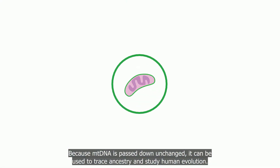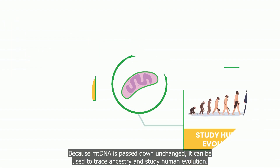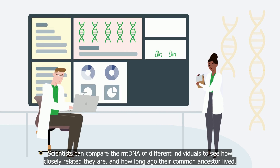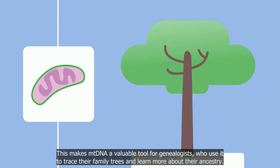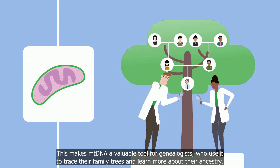Because mtDNA is passed down unchanged, it can be used to trace ancestry and study human evolution. Scientists can compare the mtDNA of different individuals to see how closely related they are and how long ago their common ancestor lived. This makes mtDNA a valuable tool for genealogists who use it to trace their family trees and learn more about their ancestry.